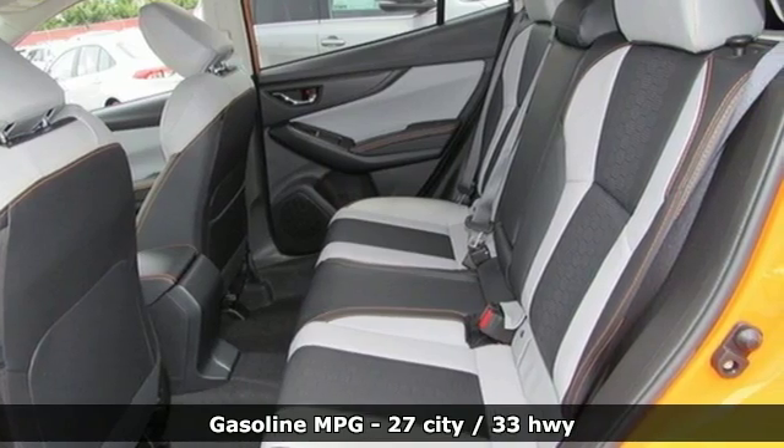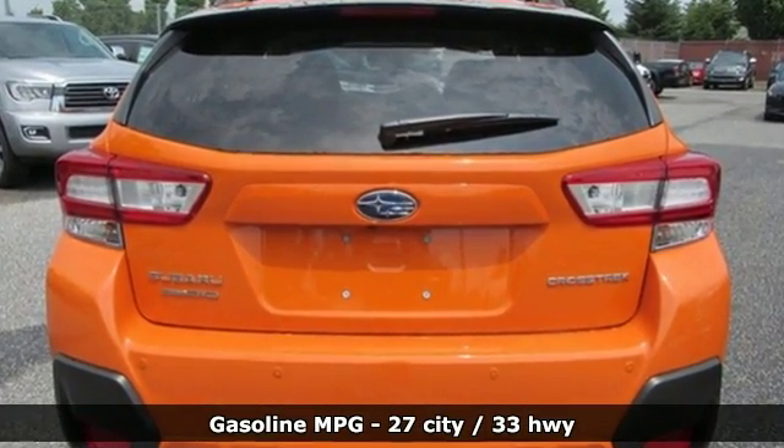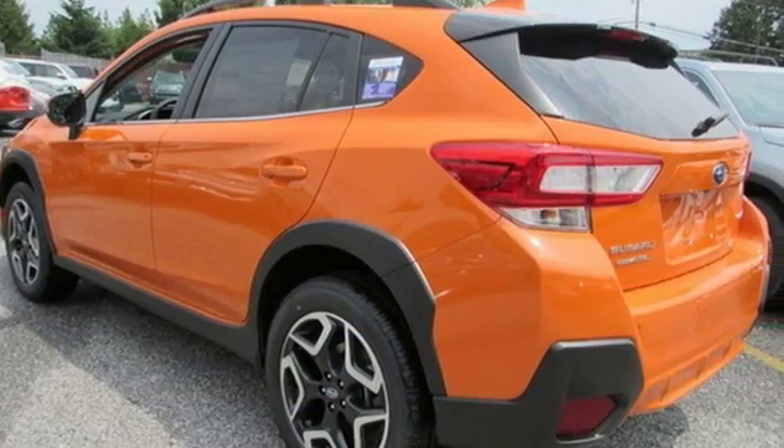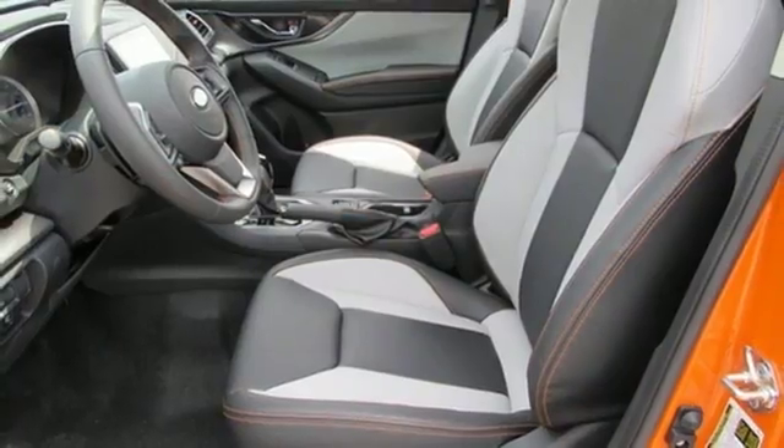It comes with great features you love: continuously variable automatic transmission, front heated leather bucket seats, streaming audio, auto dimming rearview mirror, and air conditioning.